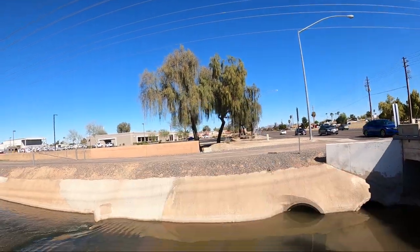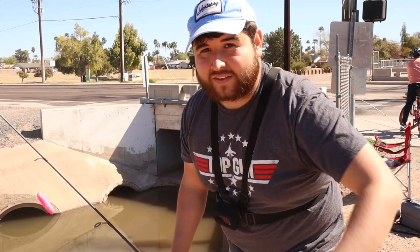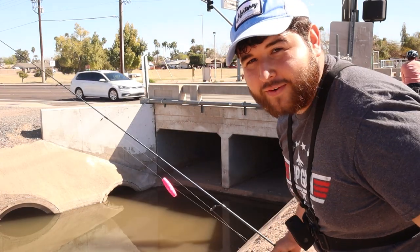That was pretty cool, let's let him go. I think I'm gonna end this one here. Hope you guys enjoyed us catching fish out of this tiny little puddle.